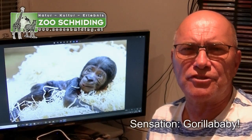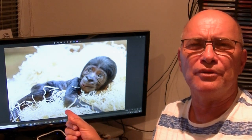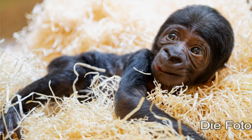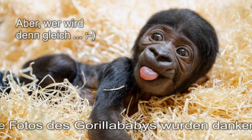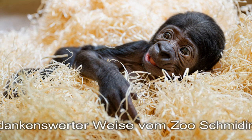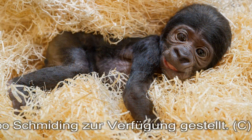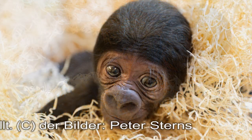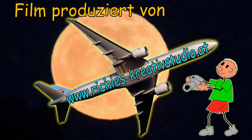Am Ende dieser Episode über den Zoo Schmieding gibt es das jüngste Mitglied des Zoos. Die Geburt war gut, aber die Gorilla-Mutter Ki-Bi war so geschwächt, dass sie nach einigen Stunden die Betreuung des Babys aufgab und es schreiend neben sich liegen ließ. Zum Glück griff das Zoo-Team ein. Als sich die Mama erholt hatte, wurde das Baby zurückgegeben — Mutter und Baby sind jetzt wieder vereint. Das war's.